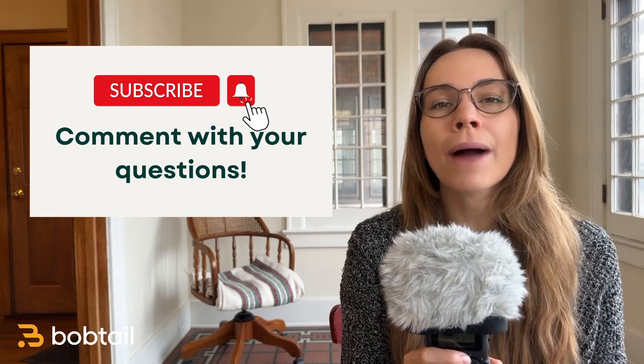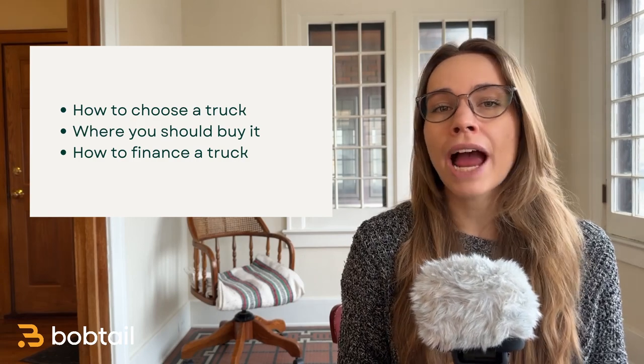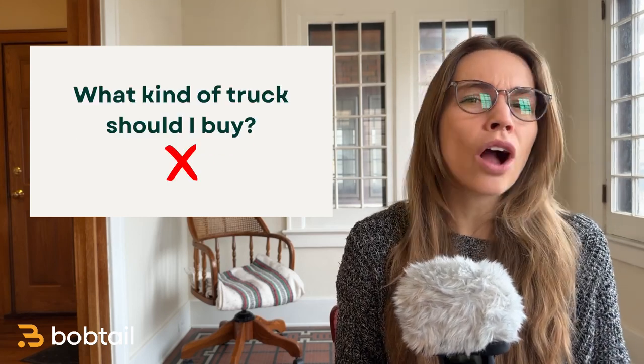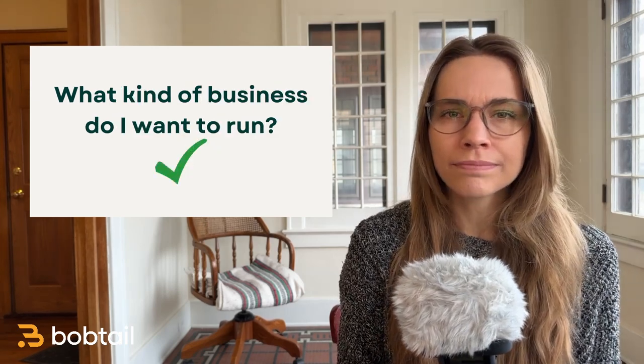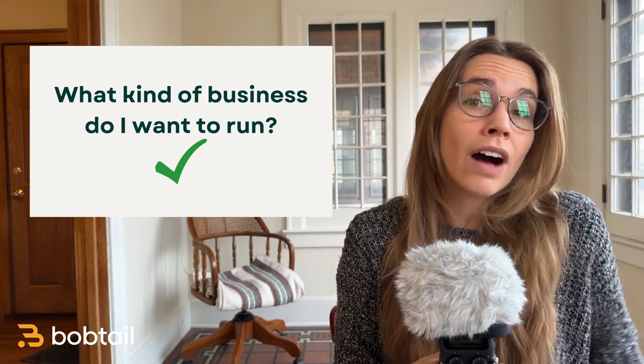What do you need to know about buying a truck for your business? We're going to cover how you should choose what type of truck you buy, where you should buy it, and how you can finance it. Unfortunately, I think 'what kind of truck should I buy' is the wrong question to ask. What you really should be asking is: what kind of business do I want to run? Once you know what you're going to do with your trucking business, the type of truck will just follow.